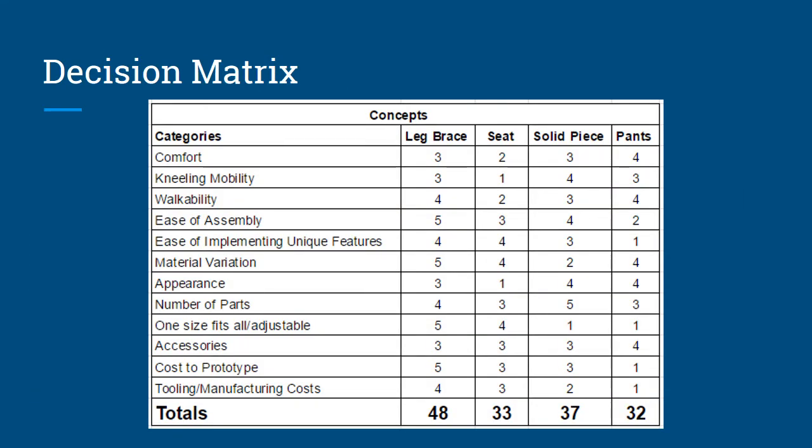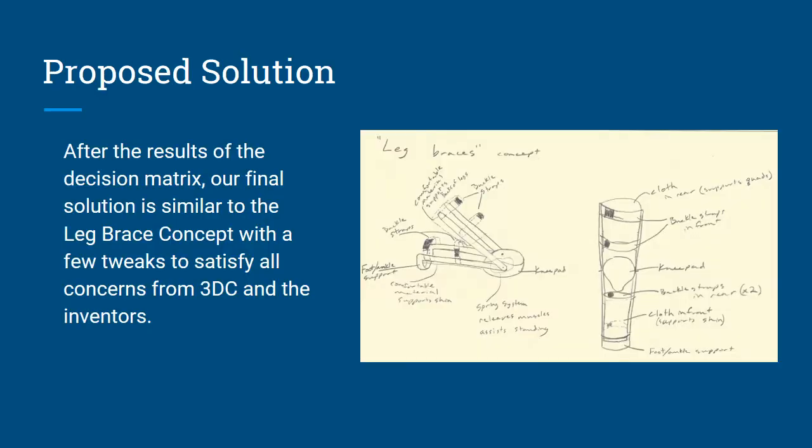Here's our decision matrix. All of our main categories that we were looking to improve are shown. The leg brace was the highest ranking as expected, but the solid piece was a close second. For reasons seen in the decision matrix, it was eventually ruled out. That led us to our proposed solution — after the decision matrix results, we came with the leg brace concept as our final solution, which we could use as a basic design and apply different tweaks and adjustments to satisfy all the concerns from 3DC and incorporate some of the optional parameters.